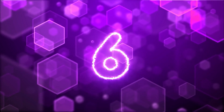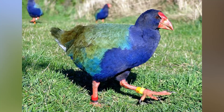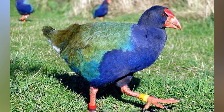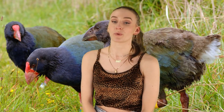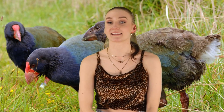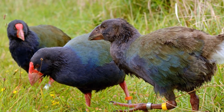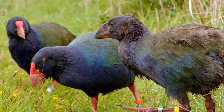Moving on at number 6, we have the Takahe — flightless birds native to New Zealand. They kind of look like peacocks without the big colorful feathers, sharing the same bluey-greeny colorway. In the 1890s, their population began to decline due to hunting, competition for food, predators, and habitat loss. By 1898, they were declared extinct. But then, 50 years later, a small group was discovered high in the Murchison Mountains. As of 2019, the population is 418, growing at a rate of 10% per year.